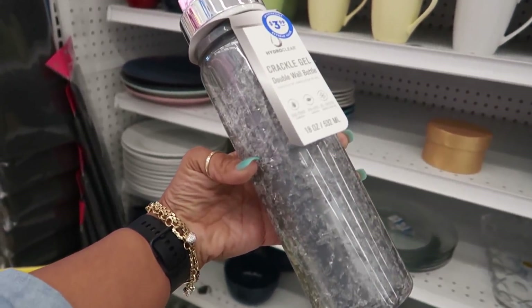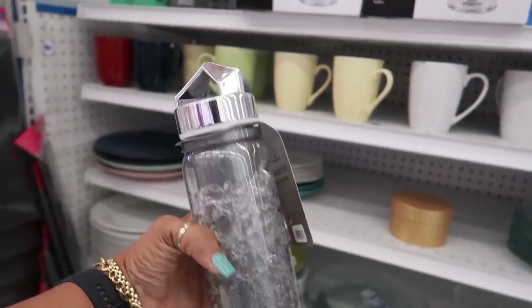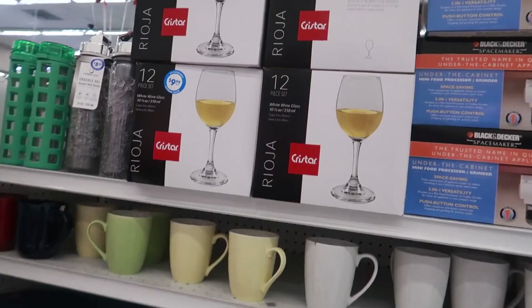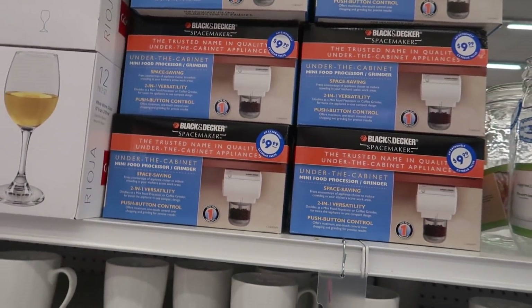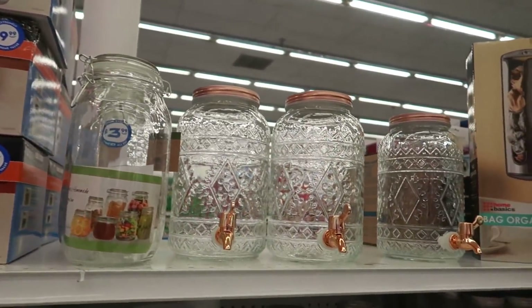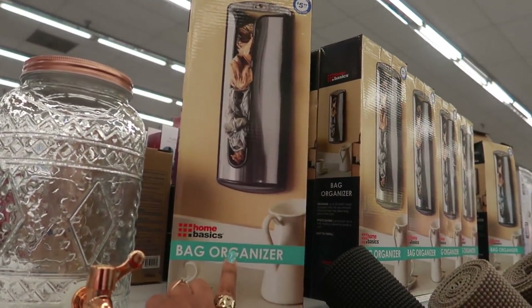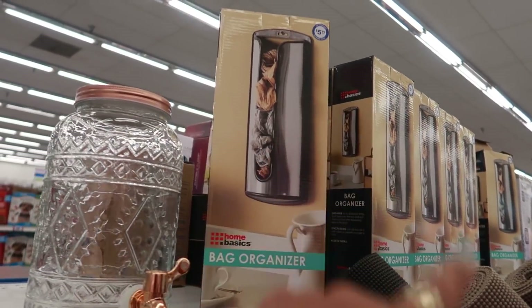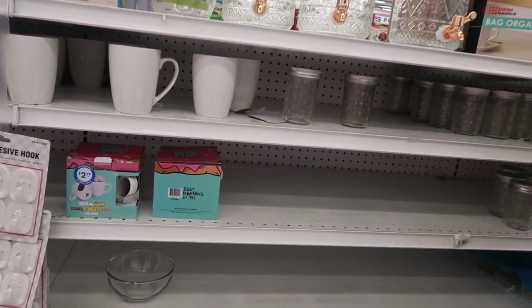There's a crackle gel double-wall bottle — it looks really cool, and it's $3.99. They have a Chrystar 12-piece set for $9.99. I remember seeing the under-the-cabinet mini food processor for $10. They also have some bag organizers — I need one of those. I'm not gonna get it, but I do need one. They're $5.99. I still just take one bag and stick all the bags inside it — that's what I do.